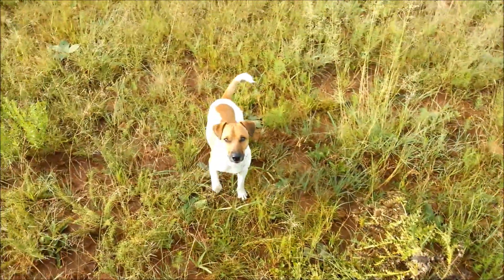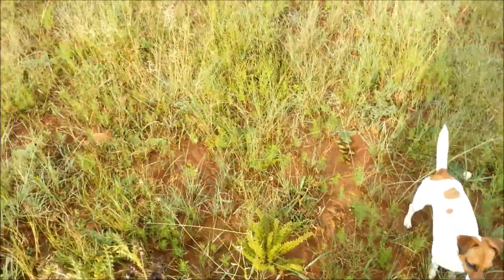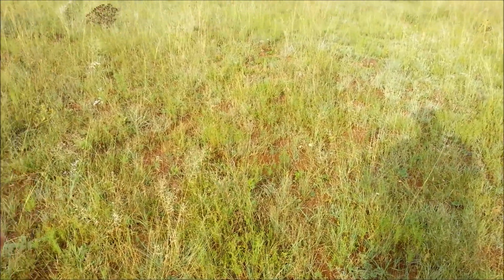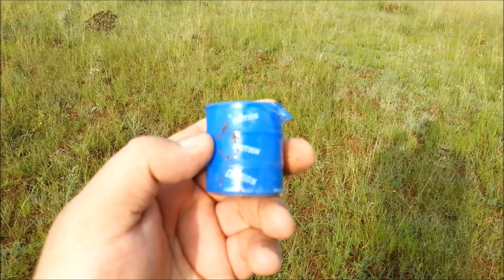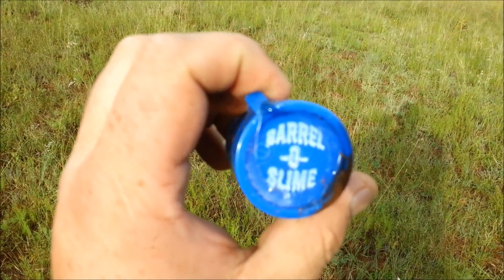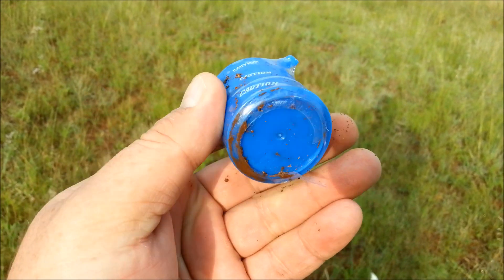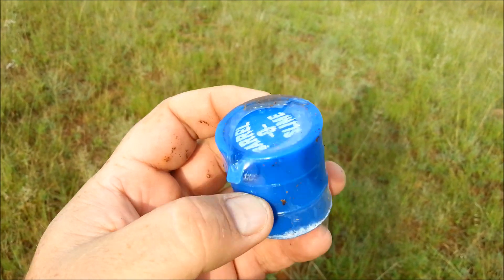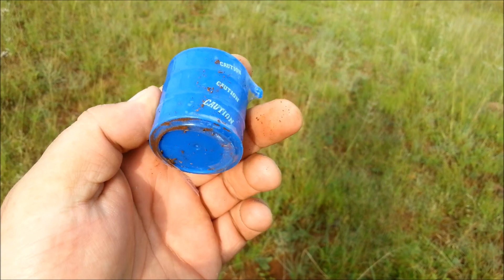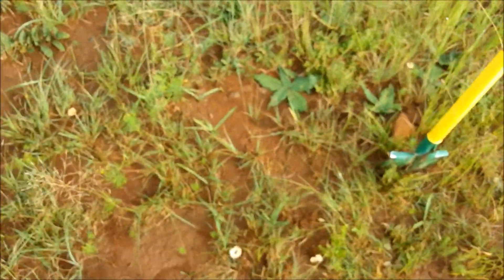Right guys, my first find is this surface find — it's called 'Barrel of Slime.' I think this is some sort of kids' toy, maybe like a putty or something like that. I don't know, but it's cool. I'll keep it — I've got somebody I can give that to.